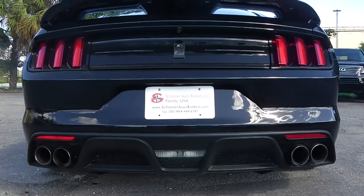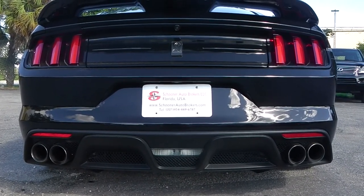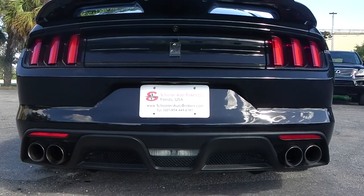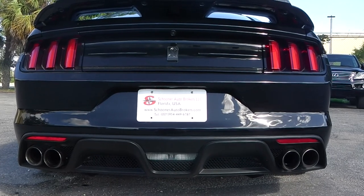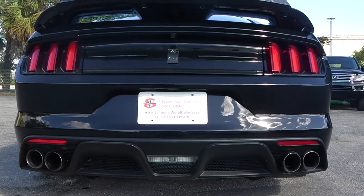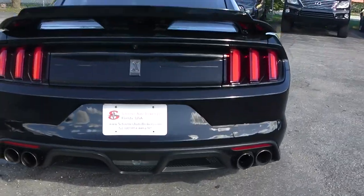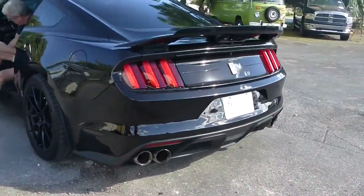It has a sport exhaust system, as you can hear. Lovely. I wish you could smell that. Yes, that's a very nice car.